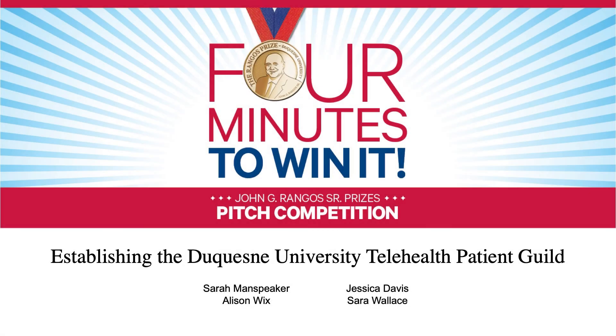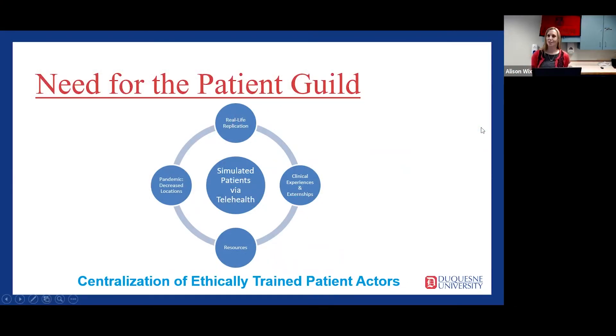Here at Duquesne University, we have many programs in healthcare and closely related disciplines that involve interactions with patients and clients. These interactions require the ability to communicate effectively during clinical education experiences. While many disciplines have fieldwork or externship placements that allow for practice in these areas, supplementary experiences that cannot be obtained in real-life settings may be needed. This is where simulation comes in.